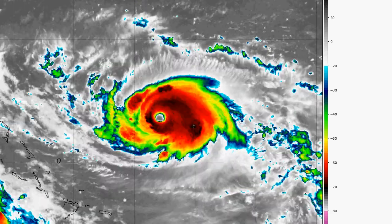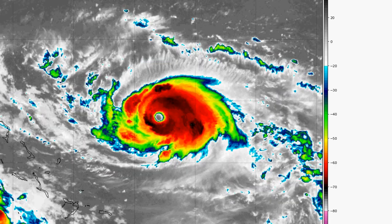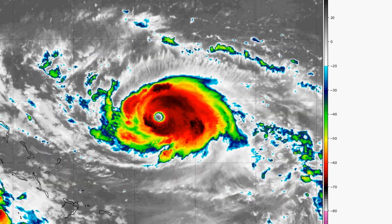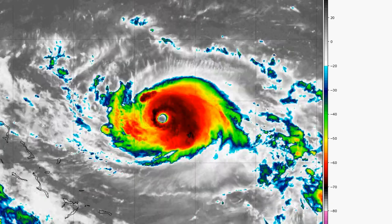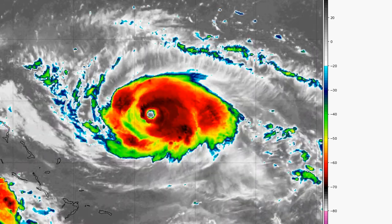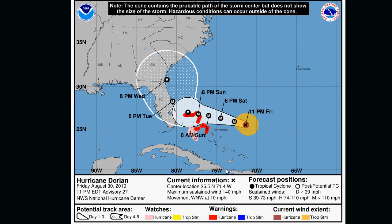Hurricane Dorian is now a Category 4 hurricane with maximum sustained winds up to 140 miles an hour. This just happened as I was doing the earlier weather update, which won't be available until later because it needs time to render. This is coming right from the screen capture program. Hurricane Dorian is a Category 4 — you can see it right now on the map. Maximum sustained winds of 140 miles an hour as of 11 p.m. That does conclude this update on Hurricane Dorian.